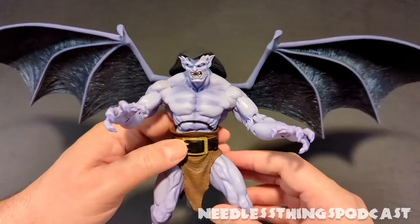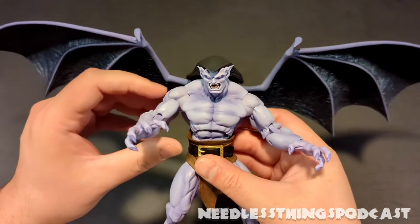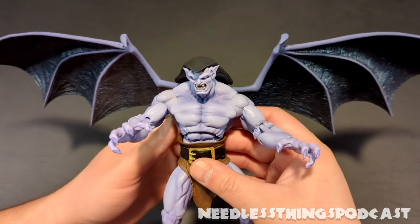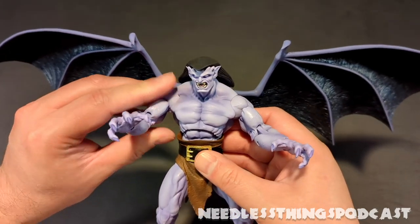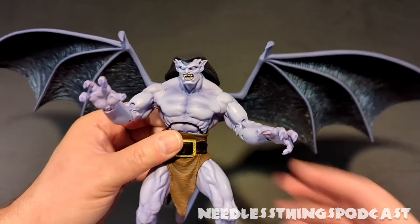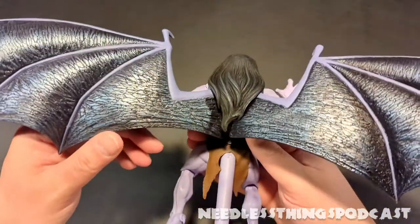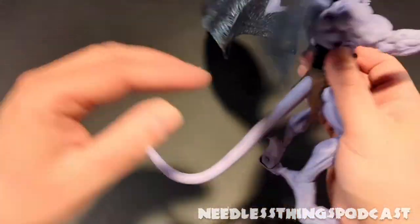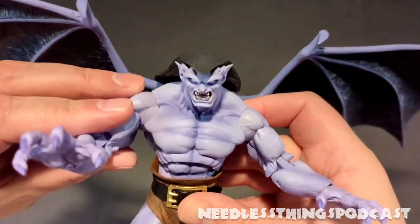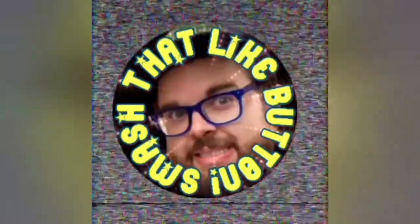I think this is a heck of a figure to close out 2021. NECA has done something really special here. I'm super excited about this line. Please check out the Needless Things Podcast Instagram page to find out if this makes my top 10 of 2021. Thanks for watching — please like, subscribe, and share.